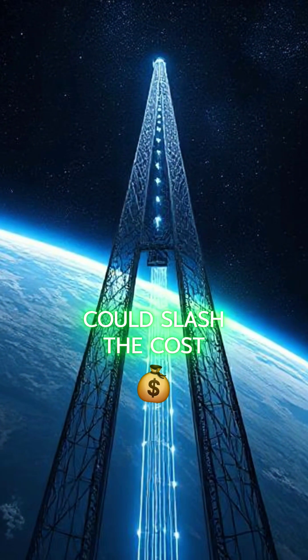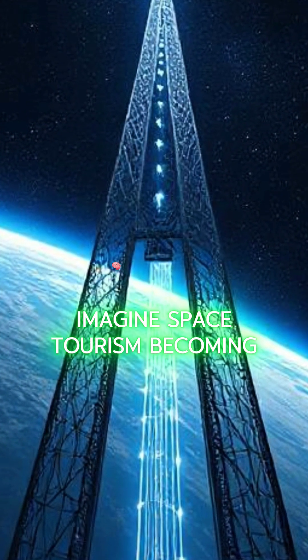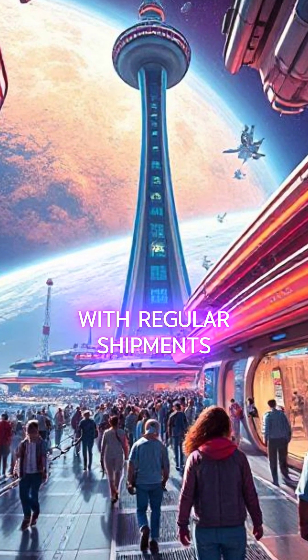Building a space elevator could slash the cost of sending satellites, supplies, and even people into space by up to 90 percent. Imagine space tourism becoming affordable for many, or establishing colonies on the Moon and Mars with regular shipments.